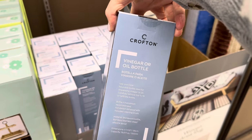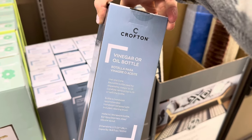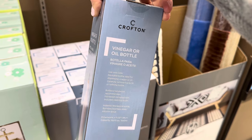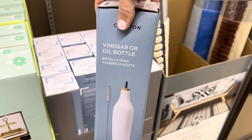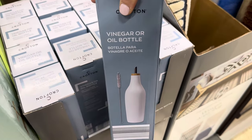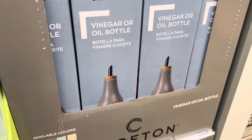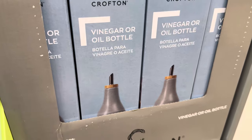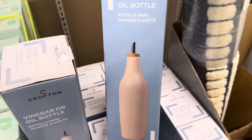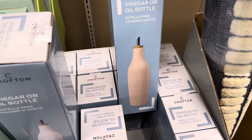You want to wash the lid and spout with the included cleaning brush — it says it's recommended, not required. $4.99. Oh look at that color — kind of a gray mocha. And that gorgeous green! Lastly, there's a sweet peachy pink. $4.99 for any of those.